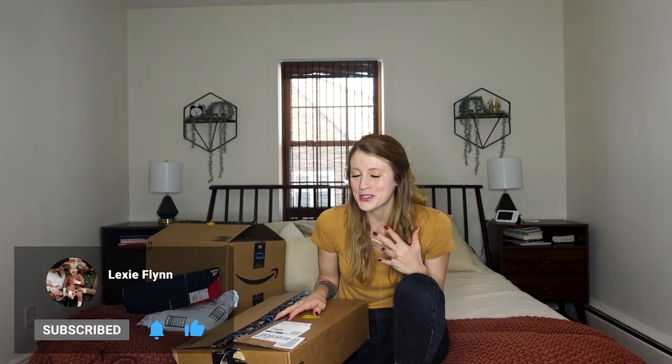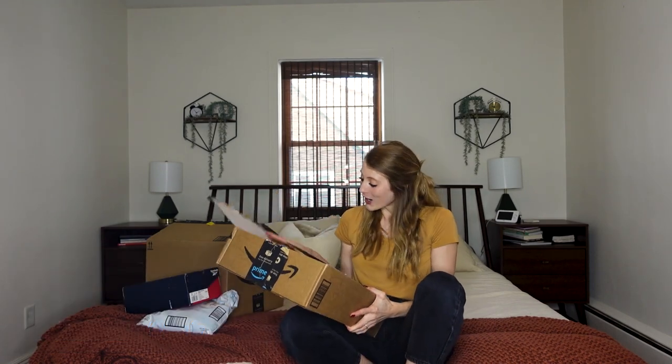Before I go any further, I just want to say: if you haven't yet, go ahead and click subscribe. Turn on your notification bell so that you are notified every time we post. Comment down below, like this video, and share with your friends and family.